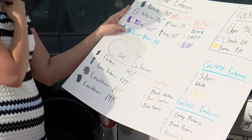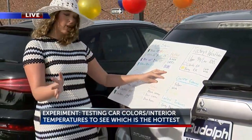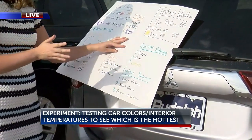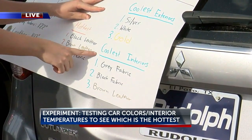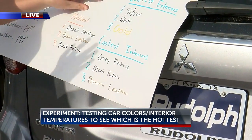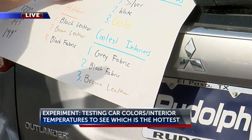When you're getting ready to make your next car purchase and you're looking for a cooler car, here's what you might want to look at: silver, white, and gold — those were the coolest color exteriors. For coolest interiors, gray fabric was the coolest, and I have light-colored fabric as well. It does feel a lot cooler than some of these cars that — it was just too hot, you guys.